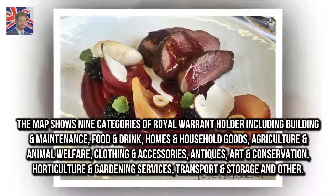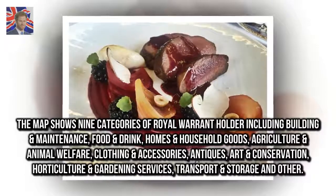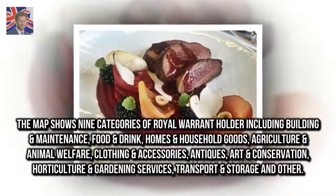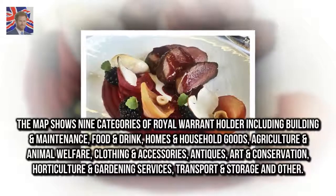The map shows nine categories of royal warrant holder including: building and maintenance, food and drink, homes and household goods, agriculture and animal welfare, clothing and accessories, antiques, art and conservation, horticulture and gardening services, and transport and storage and other.